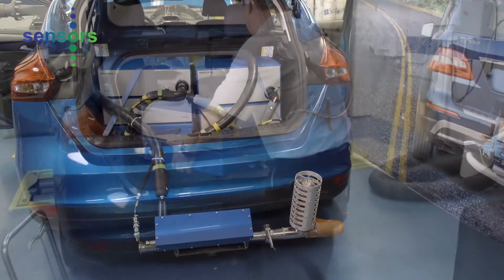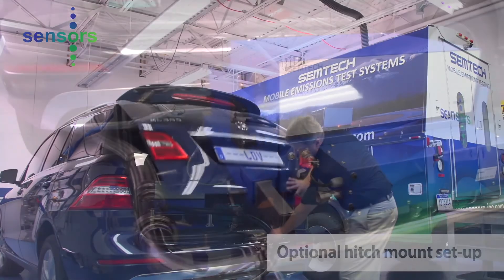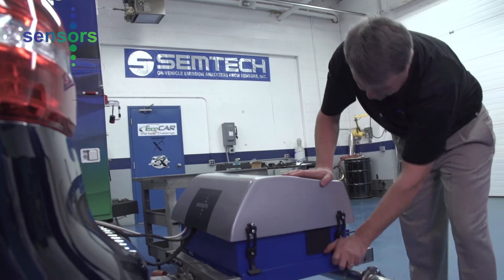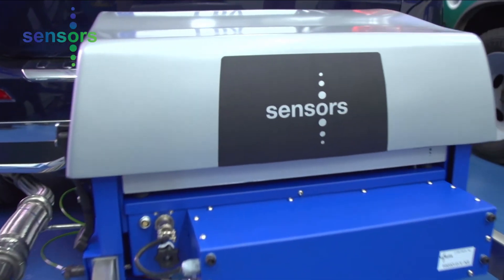Flexible, scalable, and easy to install and operate, Sensors Simtek LDV is the most technologically advanced and convenient way to perform your emissions tests in real-world conditions. To learn more or speak with a representative, visit our website at sensors-inc.com or call us today.